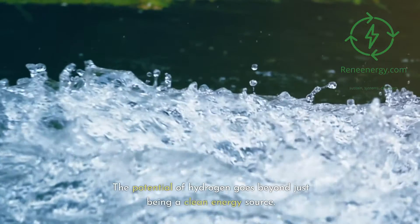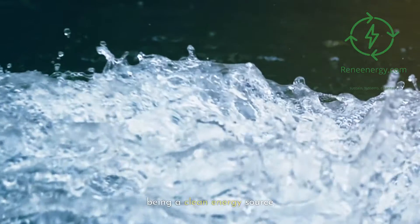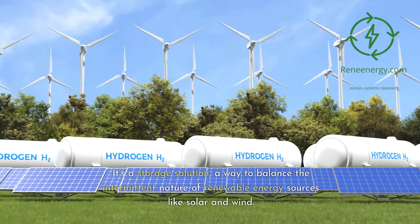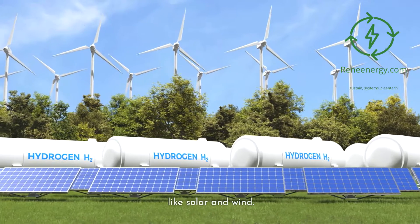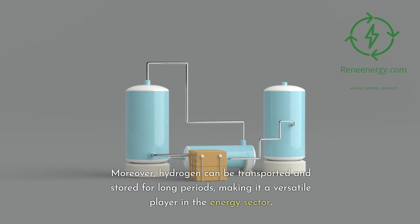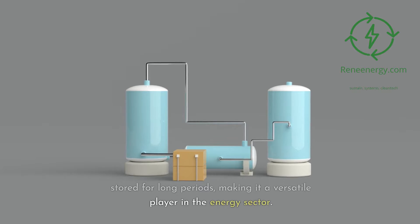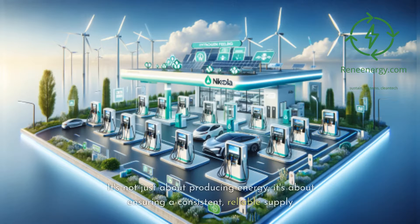The potential of hydrogen goes beyond just being a clean energy source. It's a storage solution — a way to balance the intermittent nature of renewable energy sources like solar and wind. Moreover, hydrogen can be transported and stored for long periods, making it a versatile player in the energy sector. It's not just about producing energy; it's about ensuring a consistent, reliable supply.